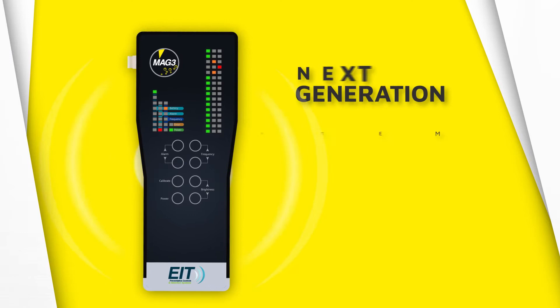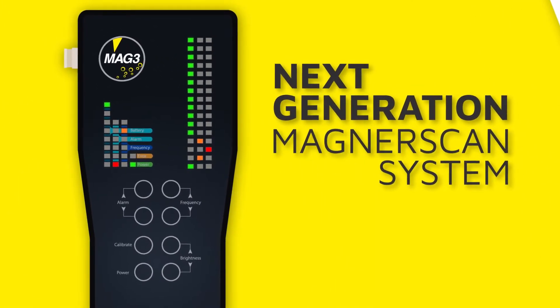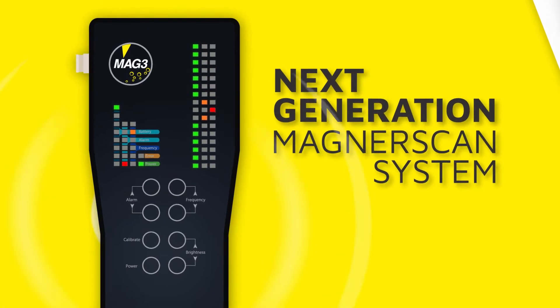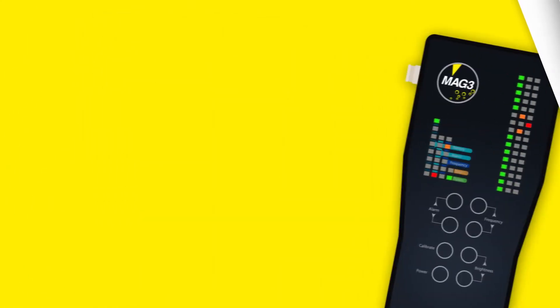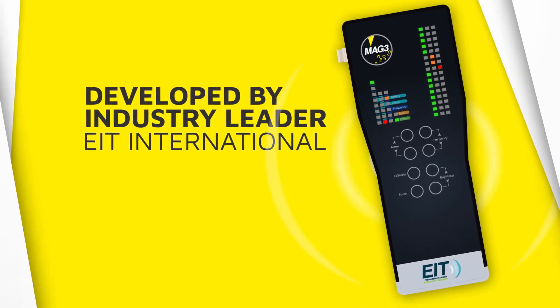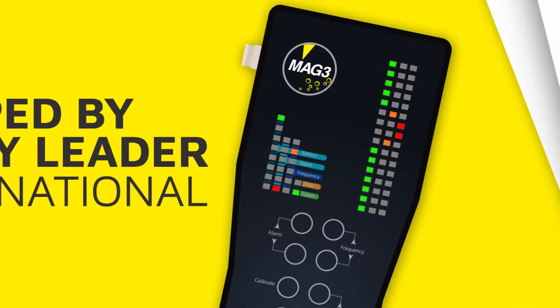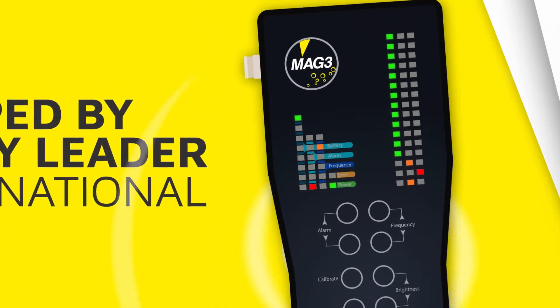This is the next generation MagnaScan system. The MAG-3 is an electronic crack detection system which uses proprietary groundbreaking technology. It has been developed by EIT International, the industry leader for preventative controls and detection systems, in collaboration with our dairy, food production and pharmaceutical industry partners globally.